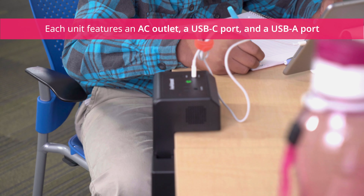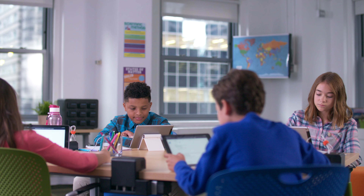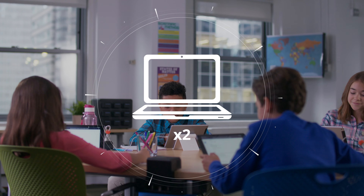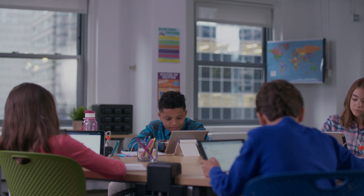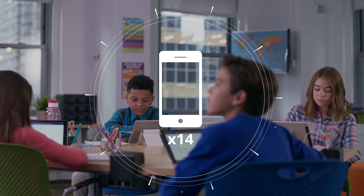Edge Power's robust battery can charge a typical laptop up to two times, a standard tablet or Chromebook up to four times, and a common smartphone up to 14 times.